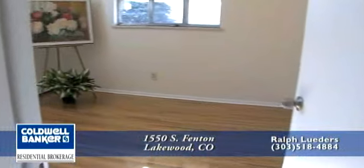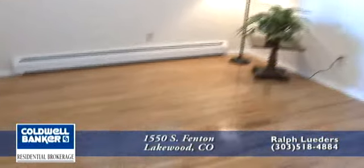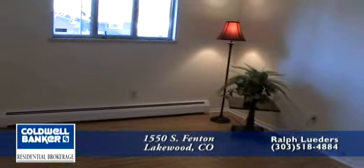Opposite the master bedroom are the other two bedrooms, again with the original hardwood flooring and fresh interior paint.